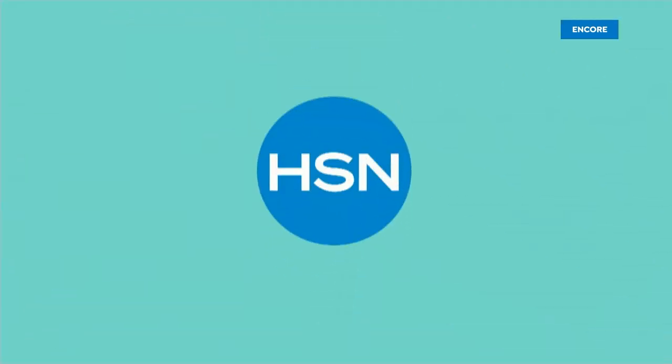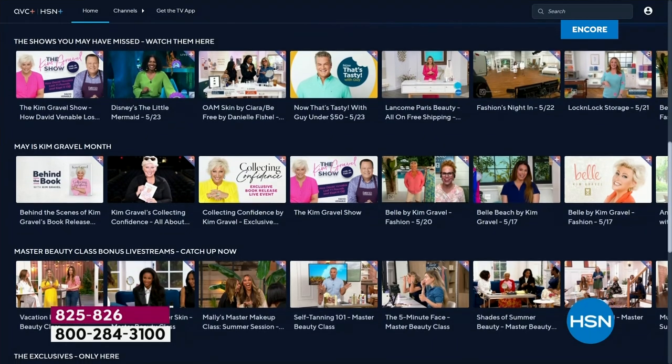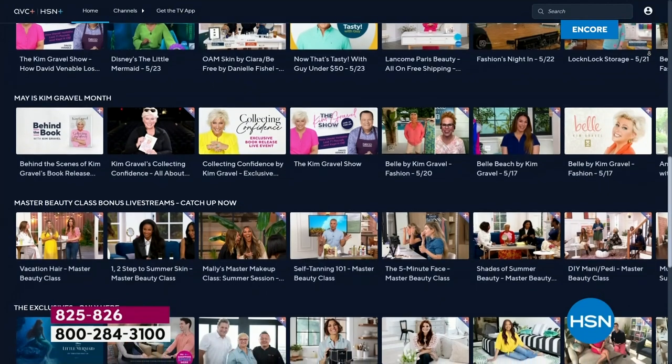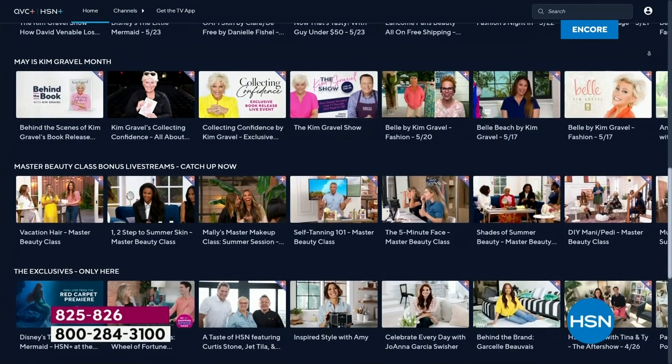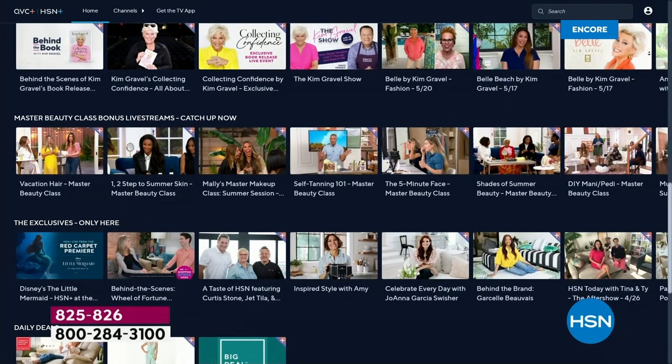Still to come tonight: an air conditioner, a heater, a fan, and a dehumidifier from Cool Living — and up next: free TV. You do know QVC and HSN Plus is a great destination to see lots of original programming from all your favorite QVC and HSN hosts. Free TV forever after this.